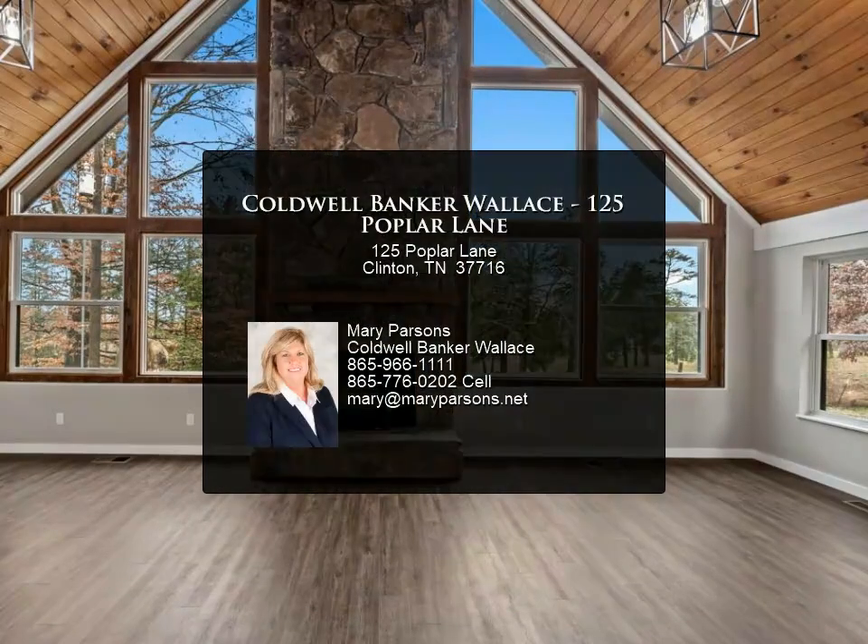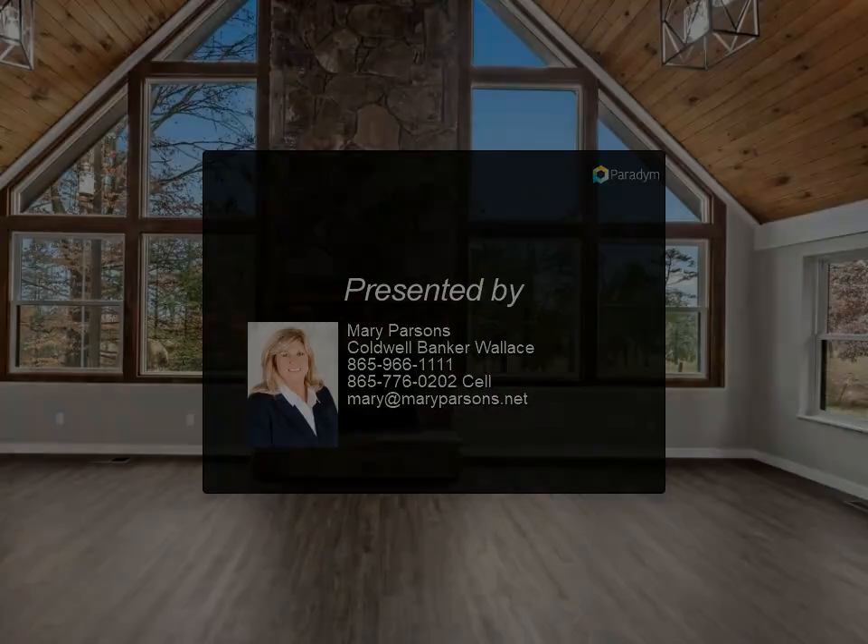Convenient location — quick access to interstate, minutes to Norris Lake, mountains, and Knoxville. For more information, contact Mary Parsons at Coldwell Banker Wallace.